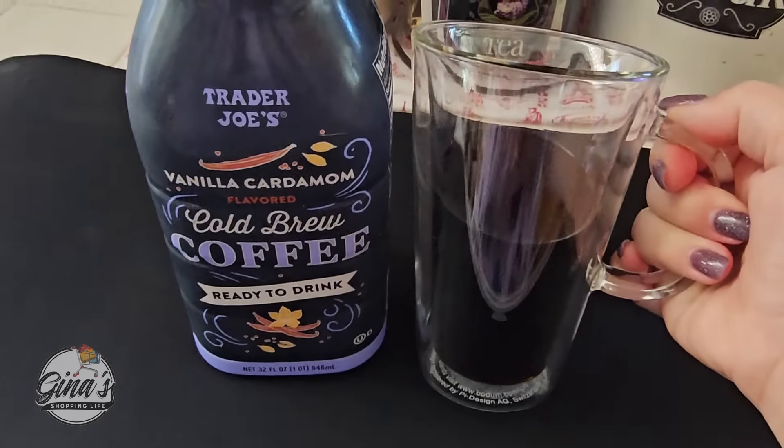Now the gluten-free baguette for $4.99 — I want to try this one. The shelf life is not very long; I bought it on the 9th and today is the 10th. Let me share some of the ingredients. I have one slice with butter and one without. It's okay — I don't think it's for me, honestly. It was just a little dry. Let me know if you tried it and what you think.